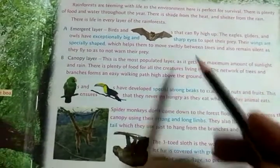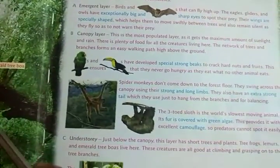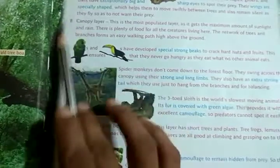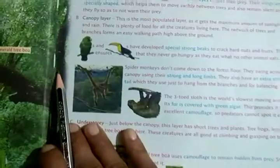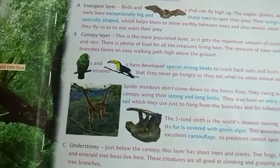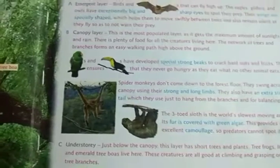You have been given features showing how all these animals are adapted in the rain forests easily. You have to read all the points — like point A, B, C, D — write all the difficult words in your notebook neatly and learn them properly. The next topic we will see tomorrow. That's all, thank you.